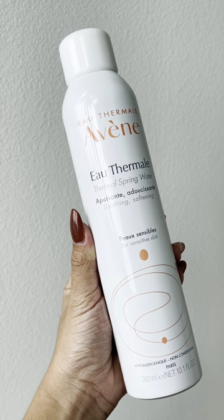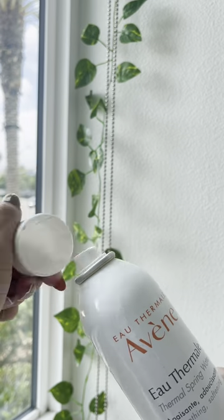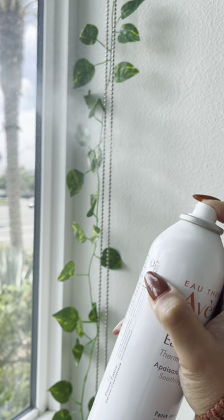Looking for a staple in your sensitive skincare routine? Aven Thermal Spring Water helps soothe and soften skin. It has a neutral pH, which reduces sensitivity and restores skin balance.